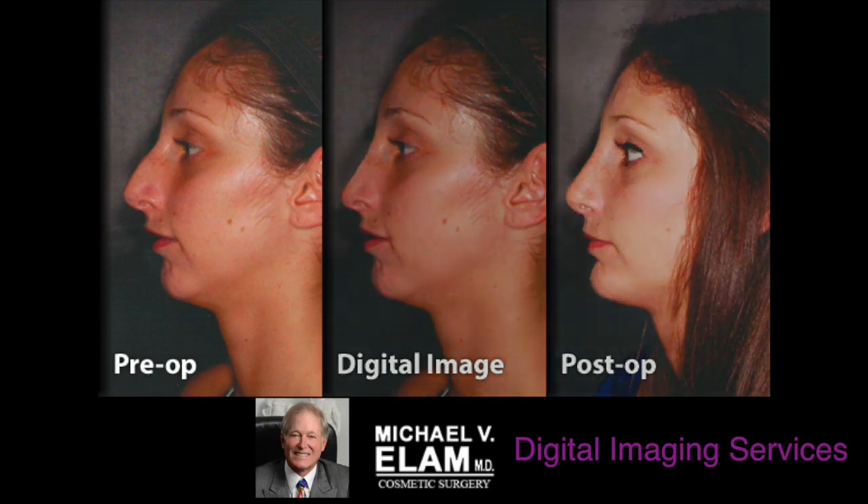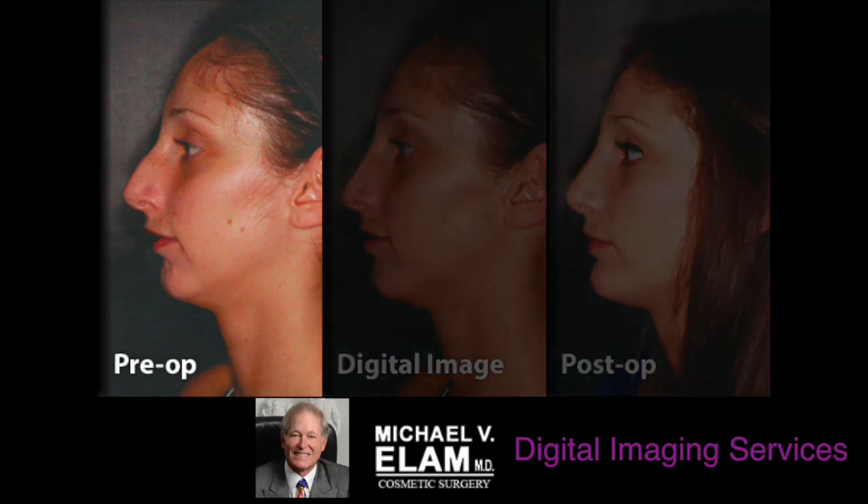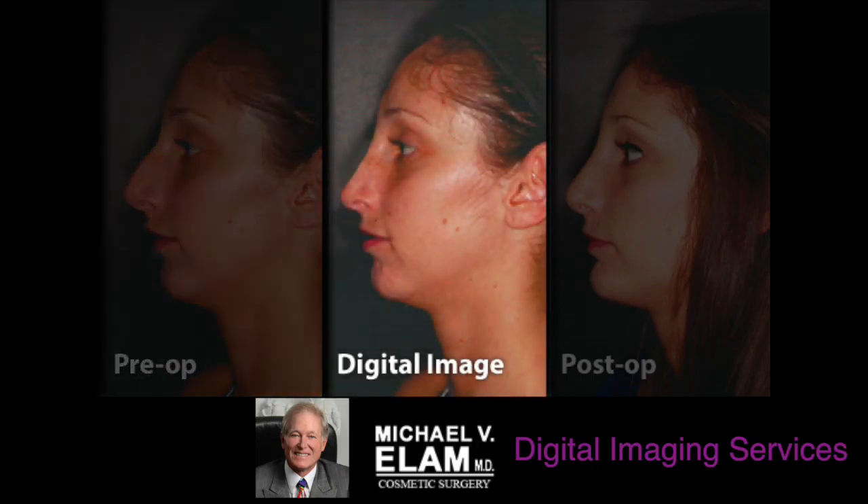In this series of photographs, you see on the left-hand side of your screen the preoperative photograph of the patient taken in consultation. She has a very prominent nose and a weak chin. In the middle photograph, we've morphed this photograph to show what the patient would look like following surgery. We've reduced the nose, rotated it slightly, and put a chin implant in.